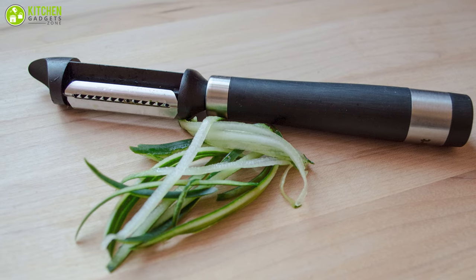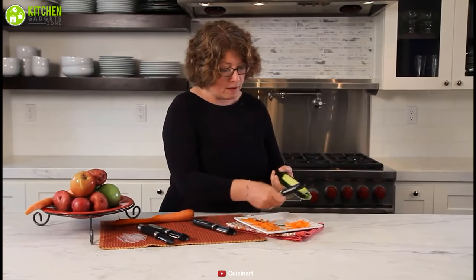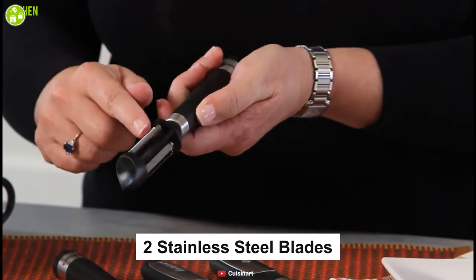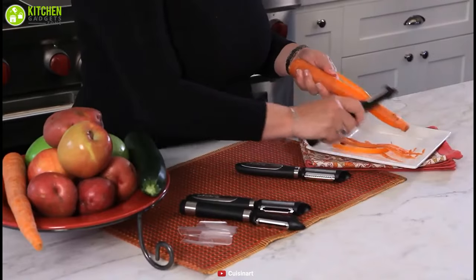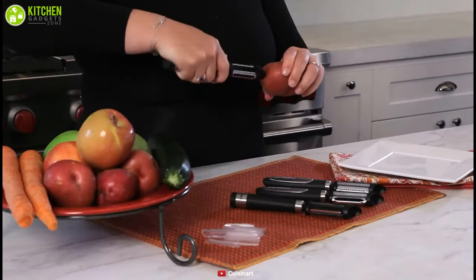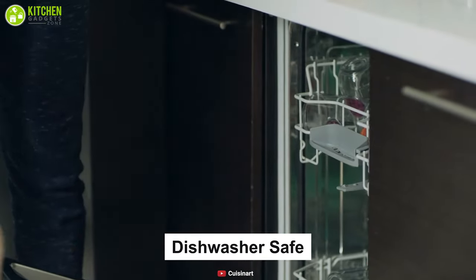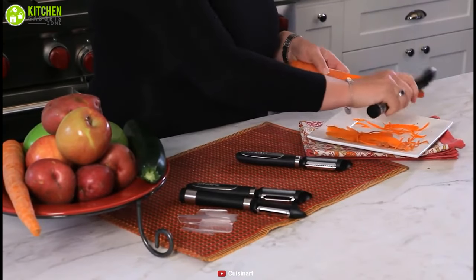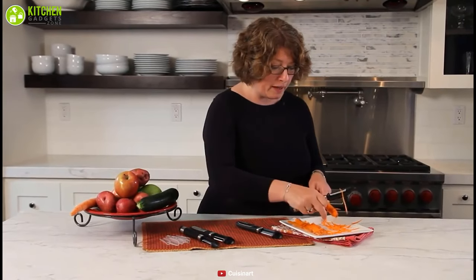Whether you're a pro or a rookie in the kitchen, the Cuisinart dual peeler is a perfect tool for you. It facilitates a smooth glide and julienne effortlessly. This vegetable peeler features two stainless steel blades — a straight blade and a serrated blade — enabling you to peel through anything. It has a black soft grip handle made from stainless steel, rounded to provide universal comfort. Additionally, this unit is dishwasher safe, so cleaning is no longer a problem.